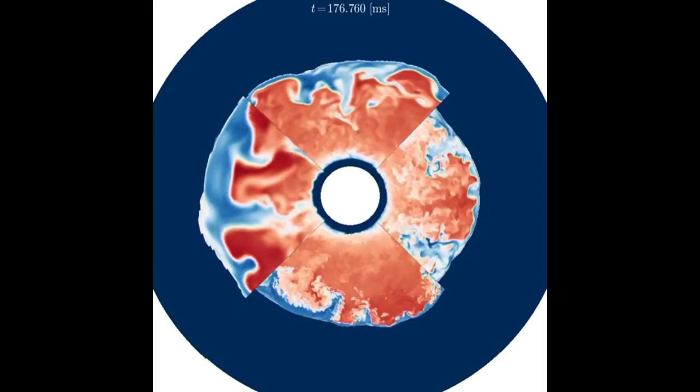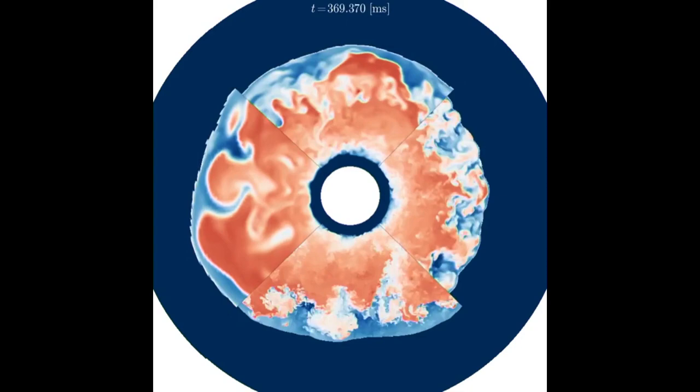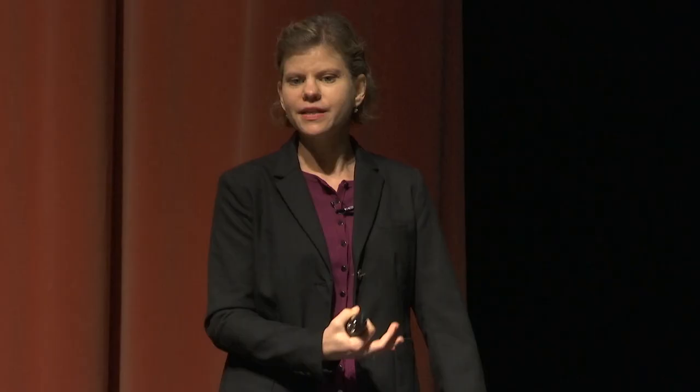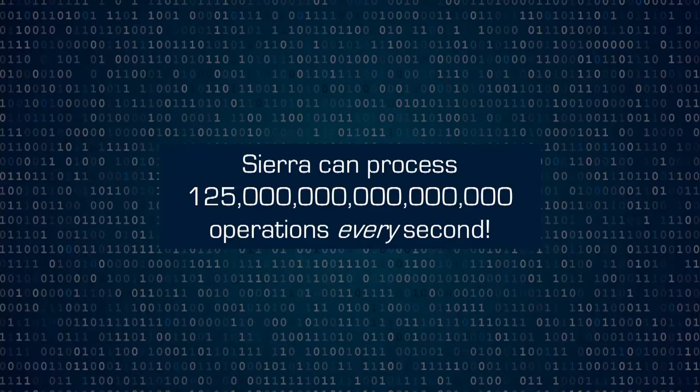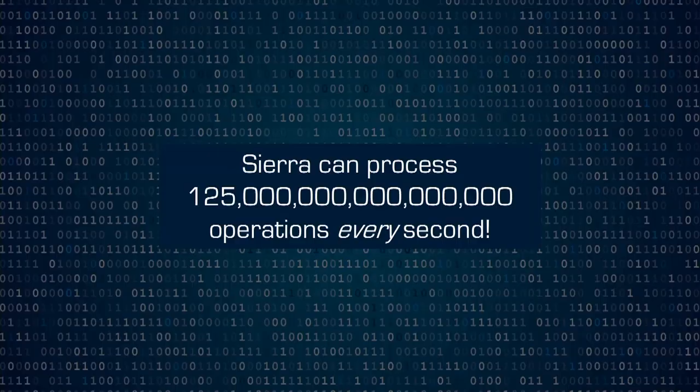Computers have evolved significantly since 1952 when the lab started. Our newest supercomputer runs at 125 petaflops — that's 125 with 15 zeros after it operations every second. If you take that many seconds and calculate how many years you get, it's almost 4 billion years, which is almost as old as the Earth itself. So this is an enormous number.